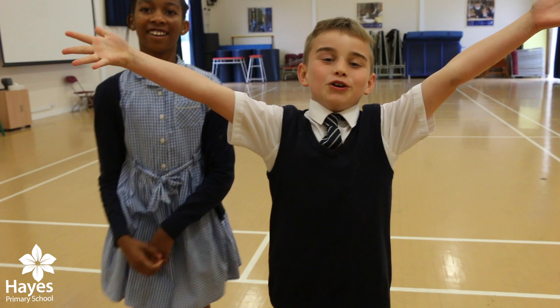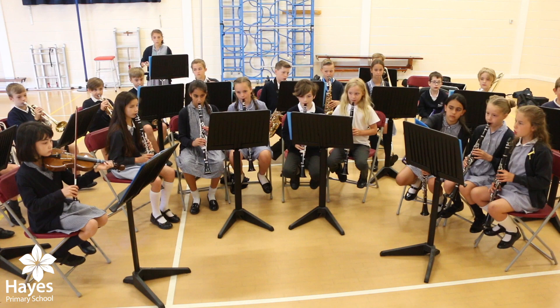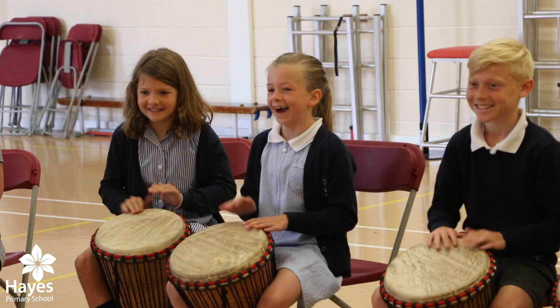We love our big hall. It's where we do assemblies, jambi drumming and sports. Music is huge at Hayes Primary School. We are the hub for our local group of schools and children have a whole host of opportunities.